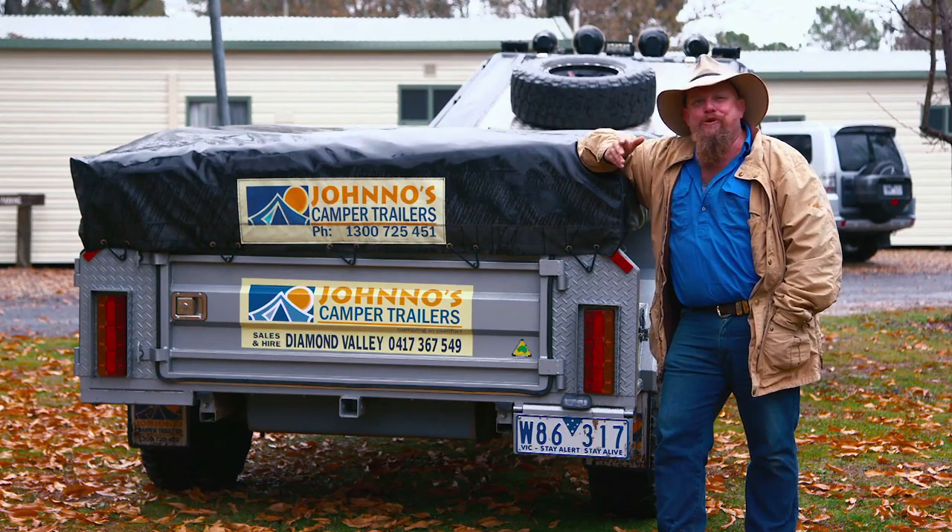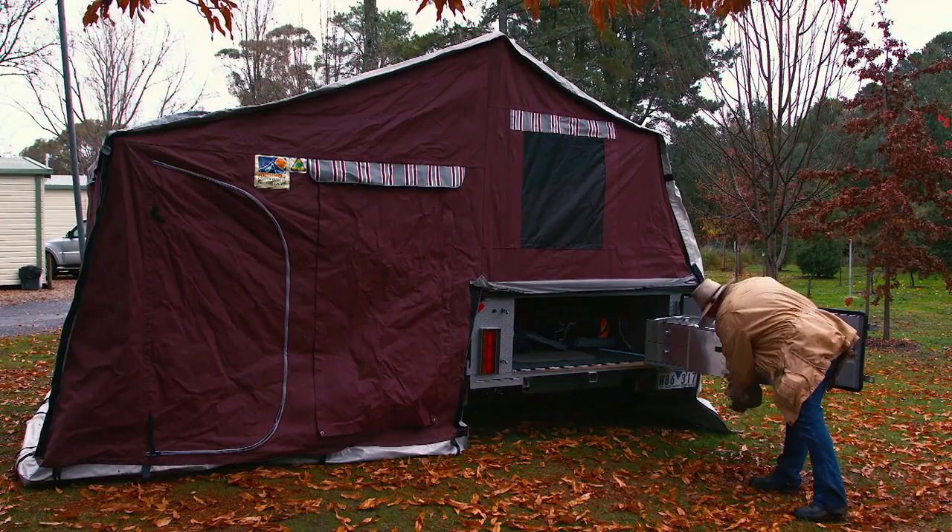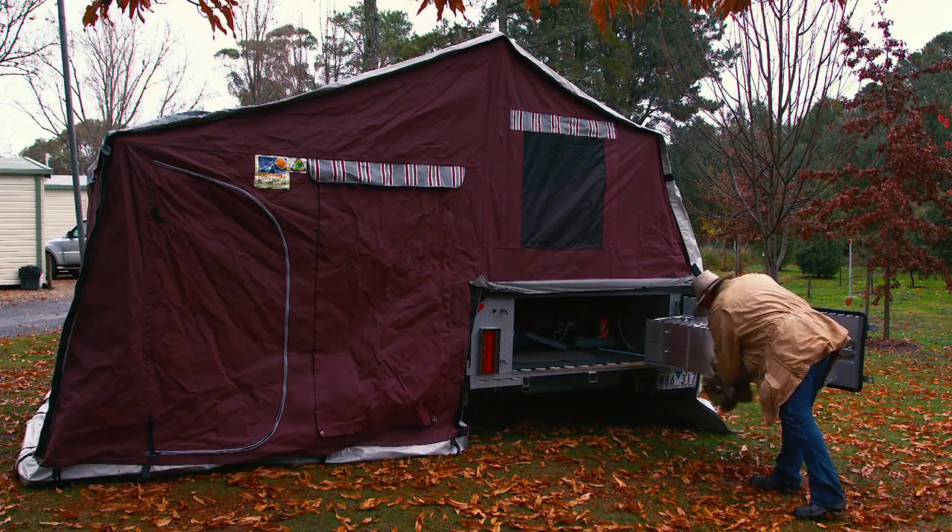Now when I want to feed myself or do anything else that I need to do when I'm on the road, it's got it all in there for me too. Kitchens, batteries, lights — everything I need to get comfortable.